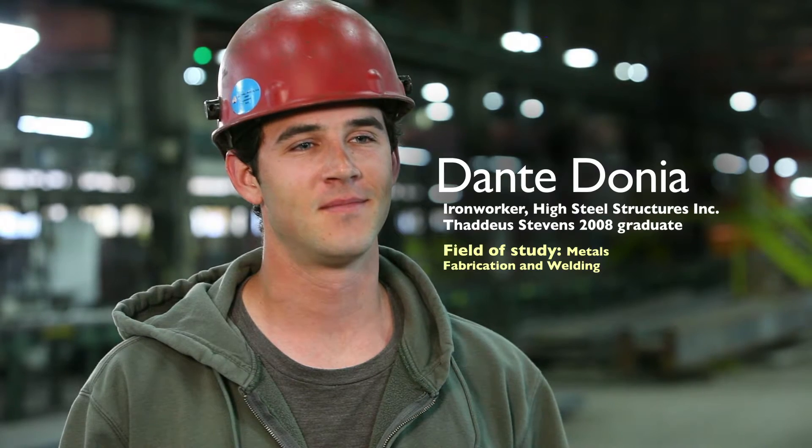During high school I worked at a garage fixing cars and I really enjoyed that. It's a skill I learned. I wanted to learn more skills and that's why I decided to go to Stevens after high school.